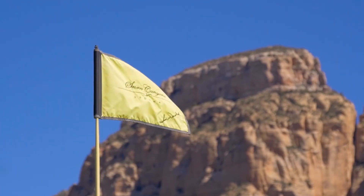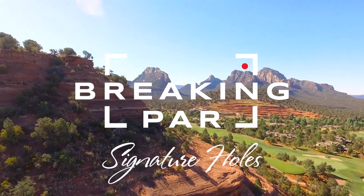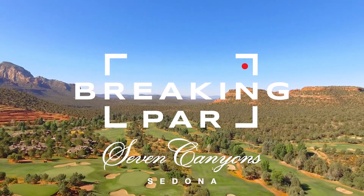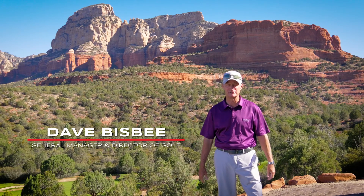Every hole really gives you the opportunity to take in all of the beauty that's here. It's like playing golf in a national park. Welcome to Seven Canyons, the IMAX of golf. We're really excited to share with you a couple of the most spectacular holes here at Seven Canyons.